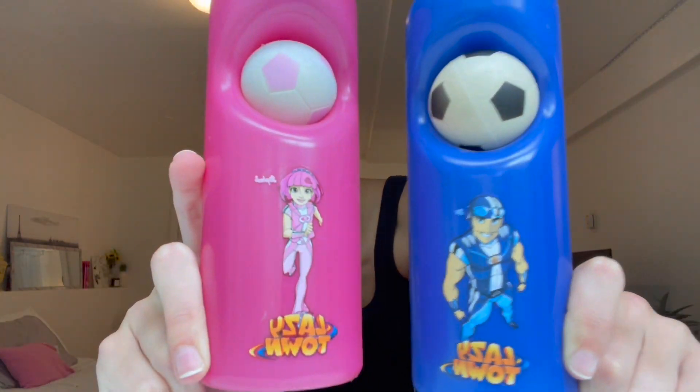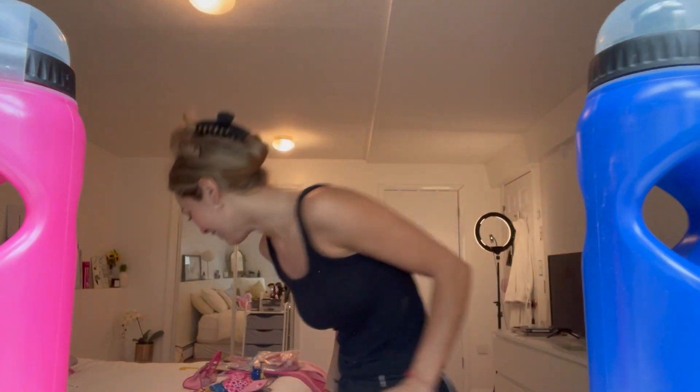We got water bottles — Stephanie and Sportacus LazyTown water bottles. I used to be so obsessed with these when I was younger because the soccer ball pops out and you can play with it — it's like squishy, like a stress ball. Yeah, it's like a squeeze water bottle.